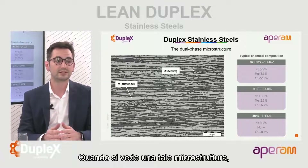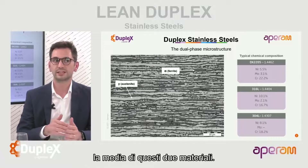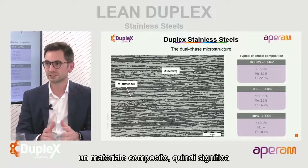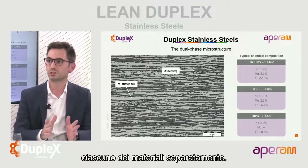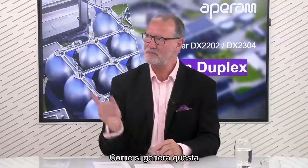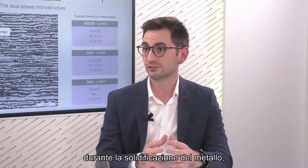When you see such a microstructure, you could think that the properties of a duplex stainless steel will be the average of these two materials. But actually, no - it is more like a composite material. So the final properties will be even higher than if you would take each one of the materials separately. This microstructure is generated during the solidification of the metal, when it's still a liquid and it starts to crystallize to become a solid metal.